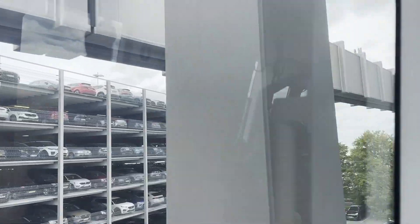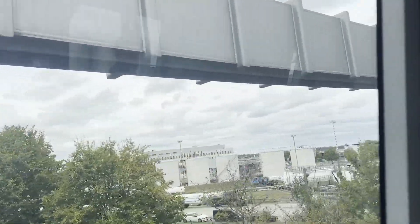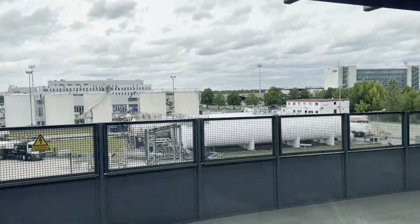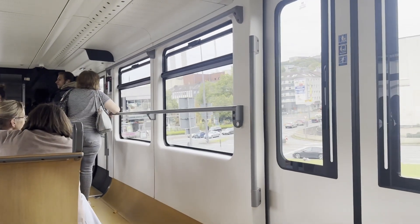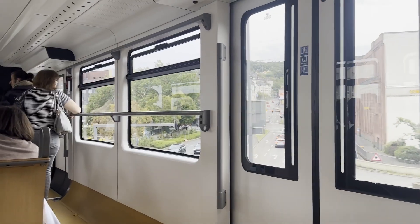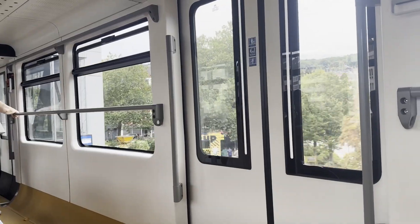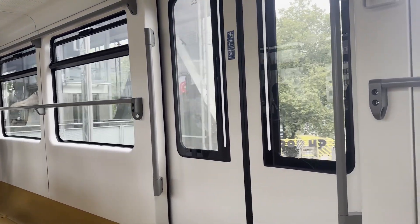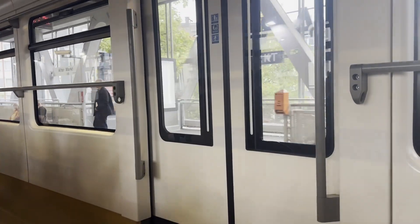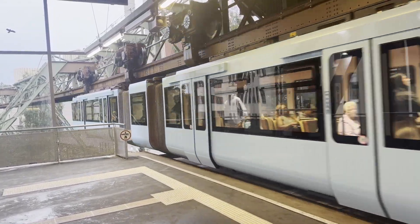So, have Hochbahns been a success? Well, not really. Nowhere else in Europe has decided to install one. Both renditions of the system are much more expensive and have less capacity than a regular railway, which is tried and tested technology, making maintenance much easier and cheaper. But it doesn't mean that the three systems covered today aren't successful, especially Wuppertal's Schwebebahn. This system has become so well known for its uniqueness, it's now become a bit of a tourist attraction. People come from far and wide to ride on Wuppertal's dangling railway.